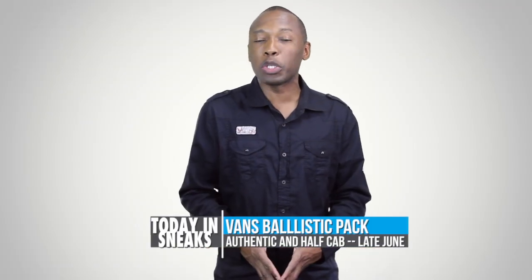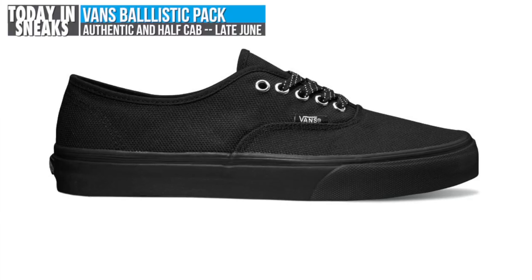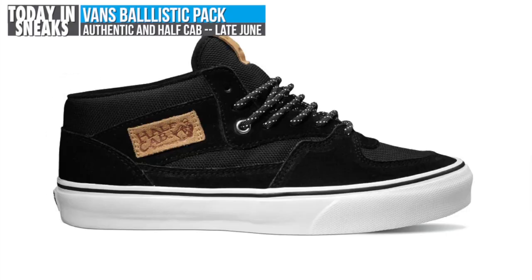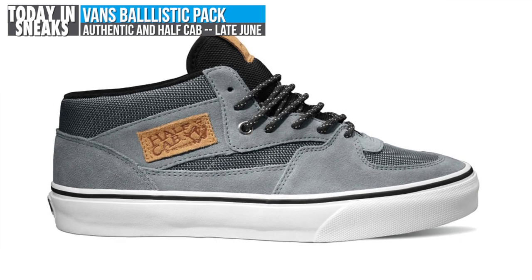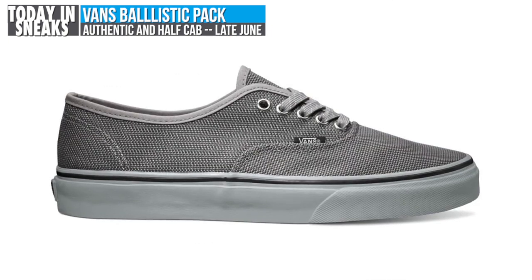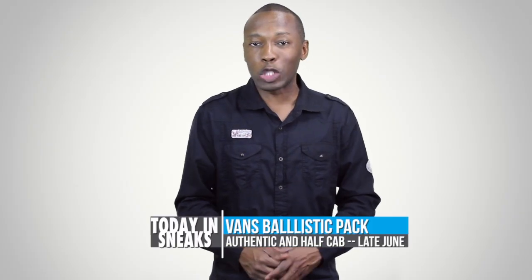Vans is continuing to pump out new colors for the summer, and the latest is the Classics Ballistic Pack. The pack includes the Authentic and the Havcab in either a black or Wild Dove colorway over reinforced ballistic nylon. Each pair also rocks vulcanized waffle outsoles and should be hitting retailers later this month for $55 and $65, respectively.